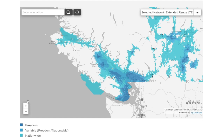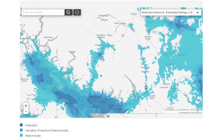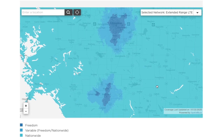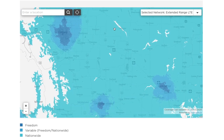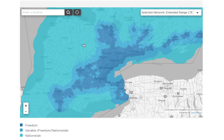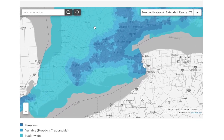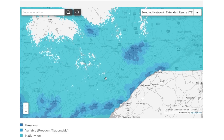Fast forward to 2020: Freedom Mobile has coverage in three provinces. In British Columbia, it covers most metropolitan areas including Vancouver and the Lower Mainland, Victoria, Nanaimo, Kamloops, Kelowna, and Vernon. In Alberta, it covers the three largest urban areas — Edmonton, Red Deer, and Calgary — as well as smaller cities like Medicine Hat and Lethbridge. In Ontario, there's coverage in most of the southern metro areas: Toronto, Mississauga, Hamilton, Kitchener, London, Niagara Falls, and Ottawa. According to comparecellular.ca, the Freedom network covers less than 1% of Canada's physical territory but provides access for up to 33% of the population, which means they've been quite smart about extending their network.